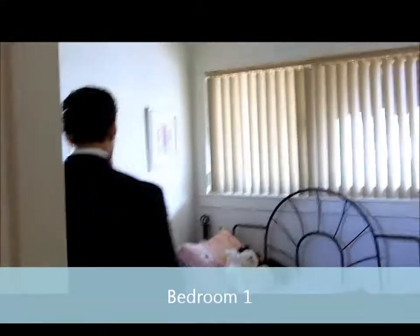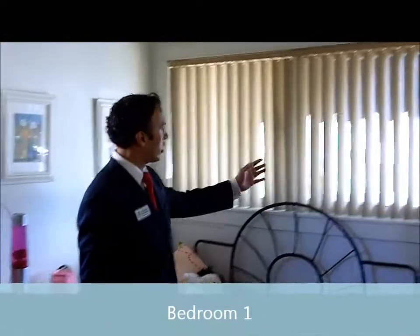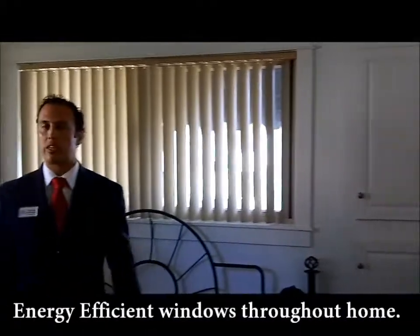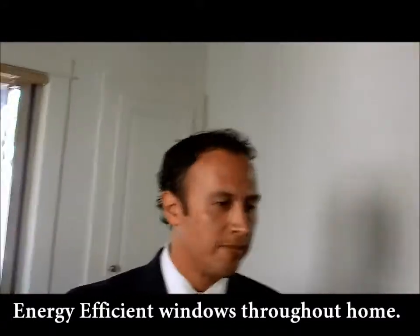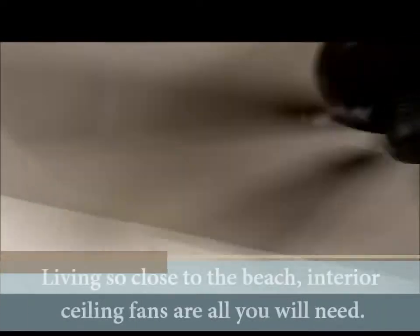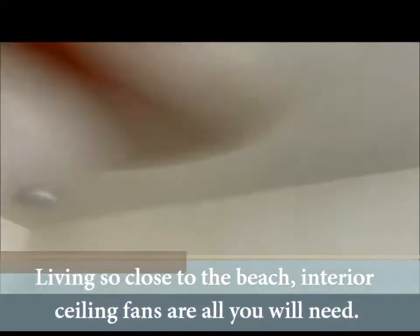Let's go into one of the back bedrooms. Here we have double-pane, energy-efficient windows. We have some more built-in cabinet work there, and we also have some more custom closets here and an indoor fan. We have indoor fans throughout the house. This is perfect for a child's room or an office if you like.